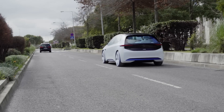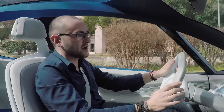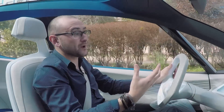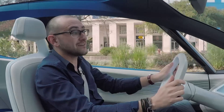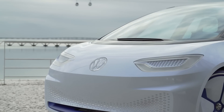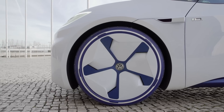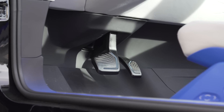Unlike Tesla, VW's first proper EV isn't a silly sports car or a sedan with a zillion horsepower. Instead, it's a family hatchback with plenty of space, a decent range of 249 to 373 miles, and a sensible price tag. VW says the ID has a dizzying 168 brake horsepower, can get from 0 to 62 in sub 8 seconds, and tops out at 99 miles an hour.